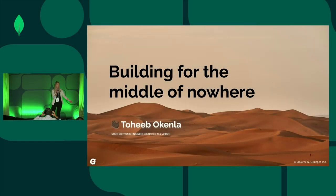Excited to announce Toheeb Okenla, staff software engineer from Grainger, here to talk about building for the middle of nowhere. Give it up for Toheeb.